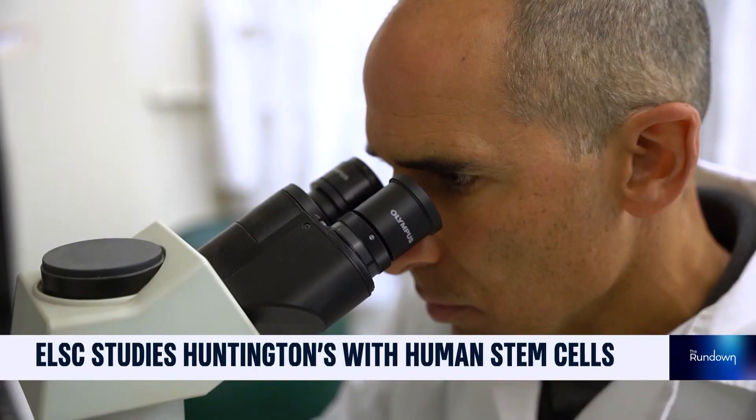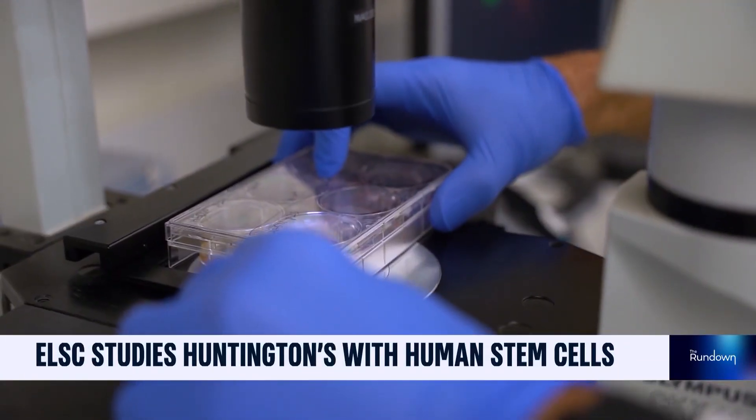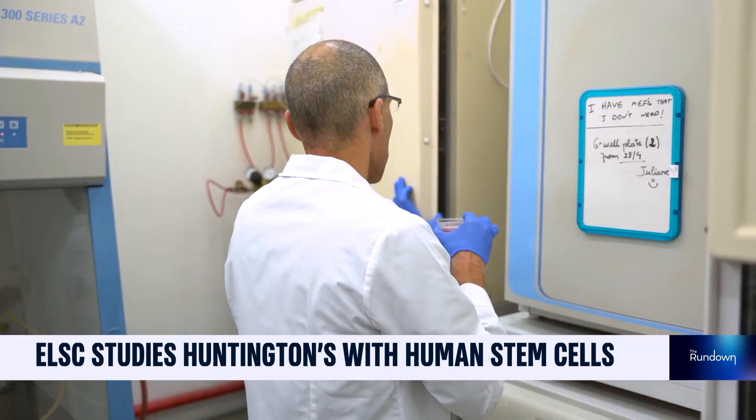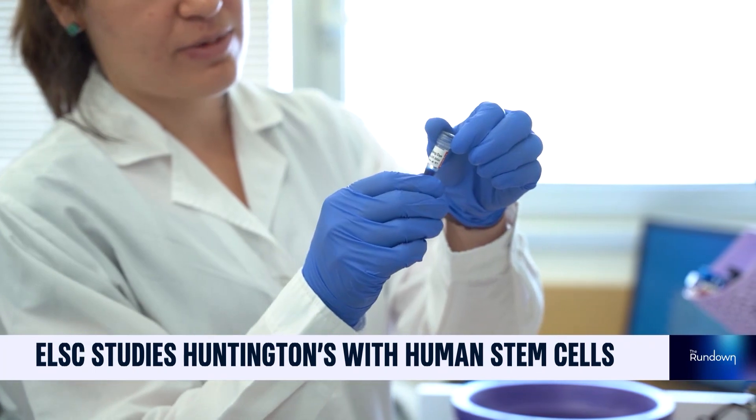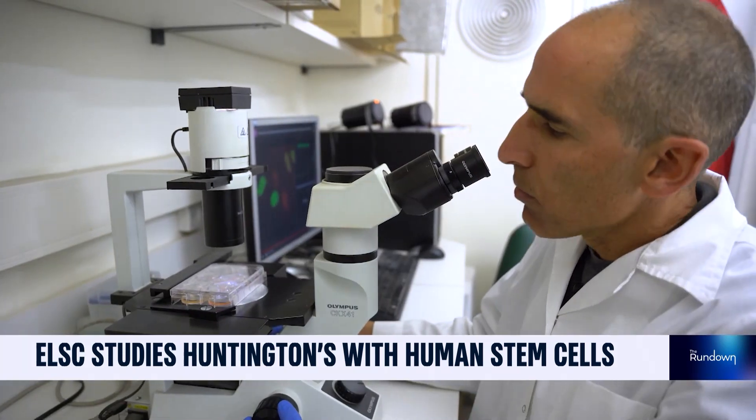He's using human stem cell models to study the very early stages of the disease before it happens — to see the first molecular changes, the biological alterations in the disease cells, to understand what's really going on.